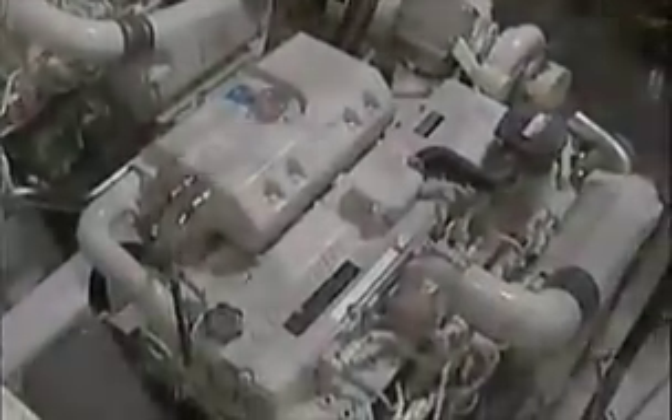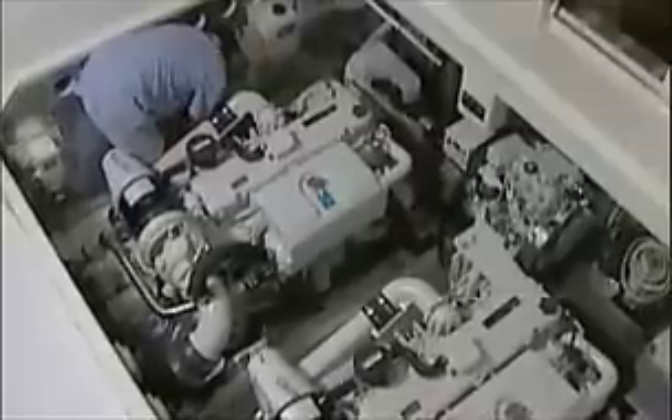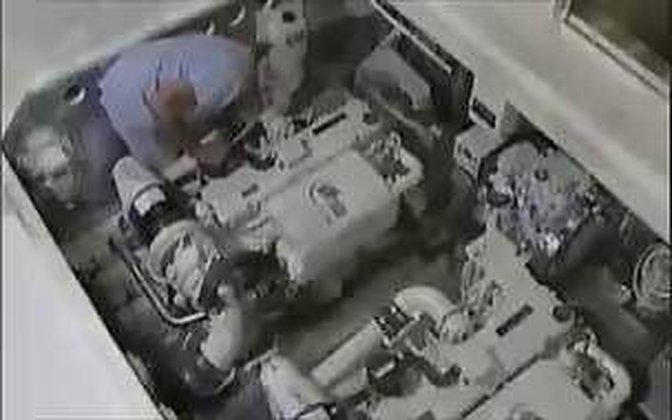The engine compartments are works of art. First, they're oversized so you can comfortably work on all sides of an engine. And they're accessed with a powered hatch that opens wide and stays open, even in rolling seas.